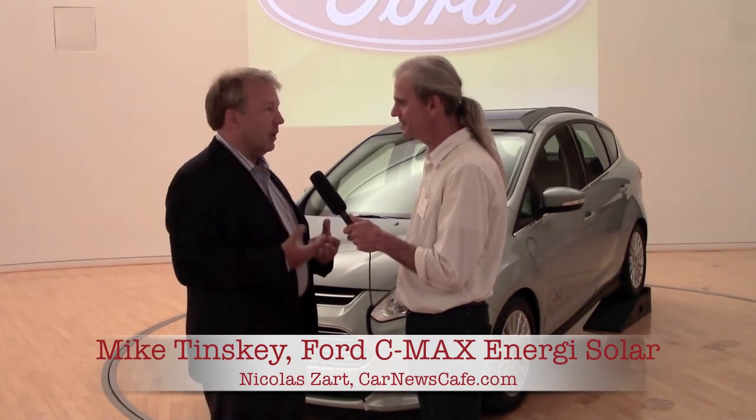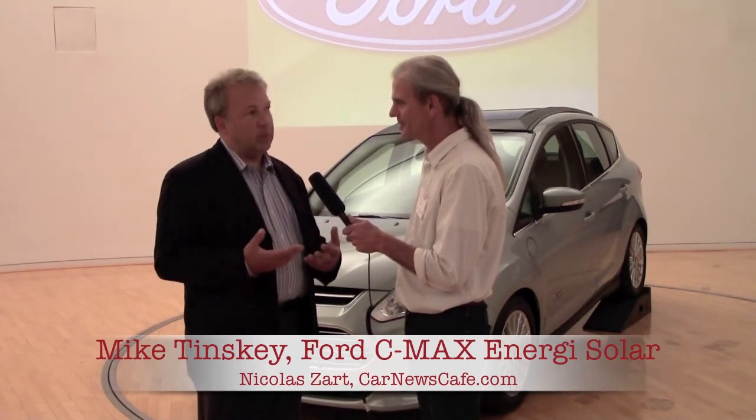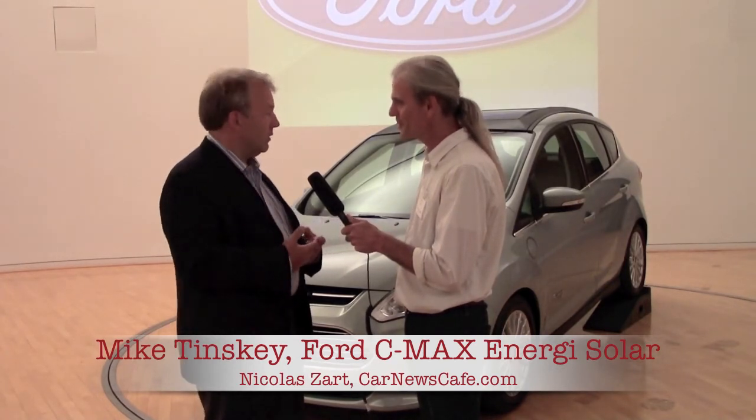We recognized that there were a lot of great trends happening in the solar space, relative to both efficiency improvements and cost going down. So we thought the time was right to start looking at whether we could get enough energy from solar to put meaningful power into the traction battery of the vehicle — versus, as you probably know, some of the other past attempts which were just to cool the cabin.